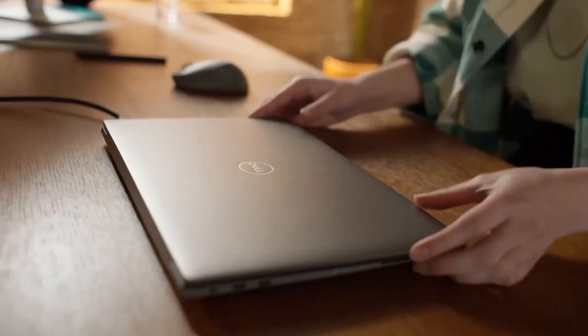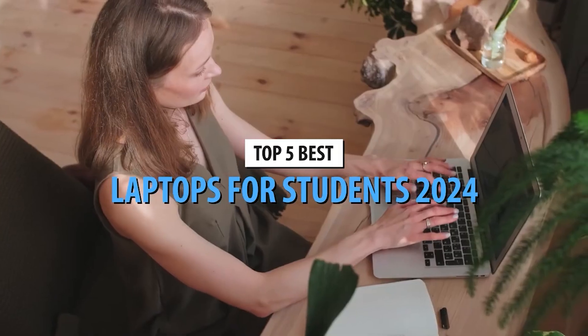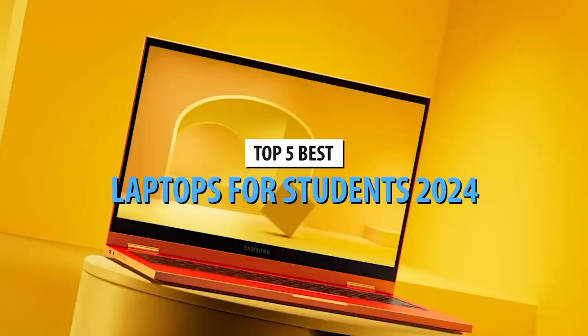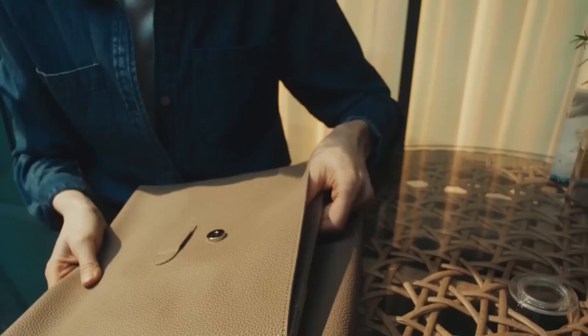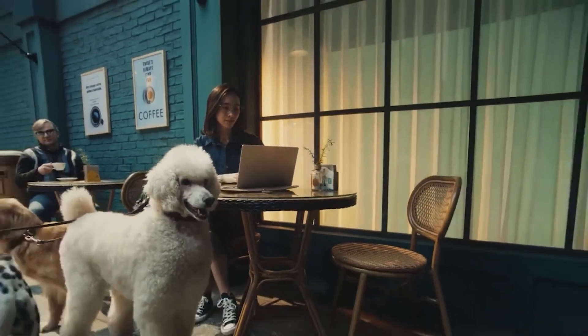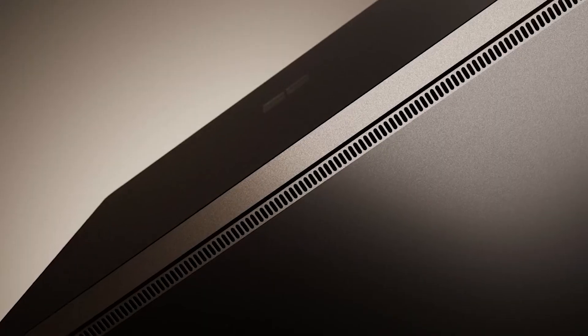Welcome back to our channel. Today we're diving into the world of education and technology with our list of the top 5 best laptops for students in 2024. Don't forget to check the links in the description for more information and to make your purchase. Whether you're a high school student, a college freshman, or pursuing higher studies, having the right laptop can make all the difference in your academic journey.